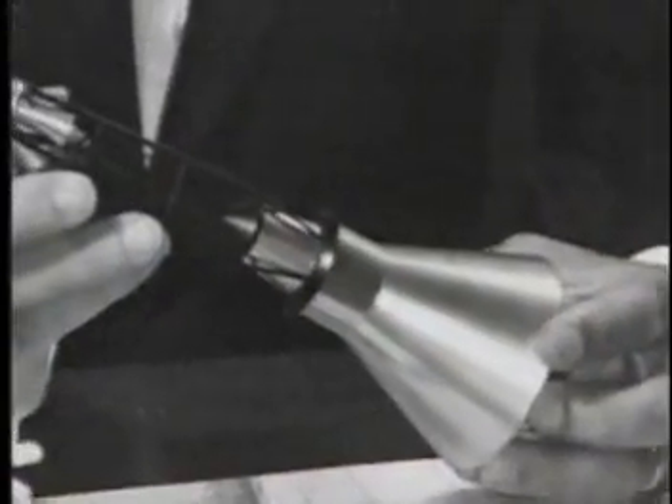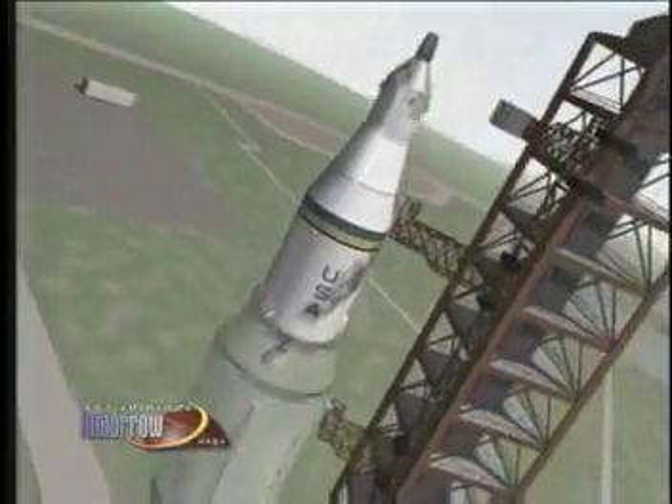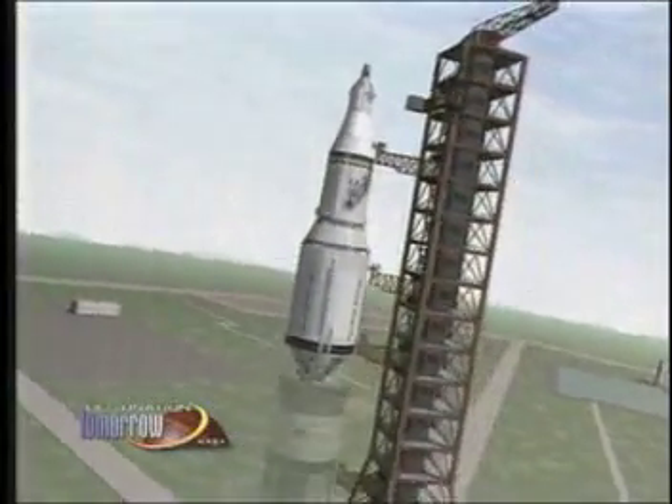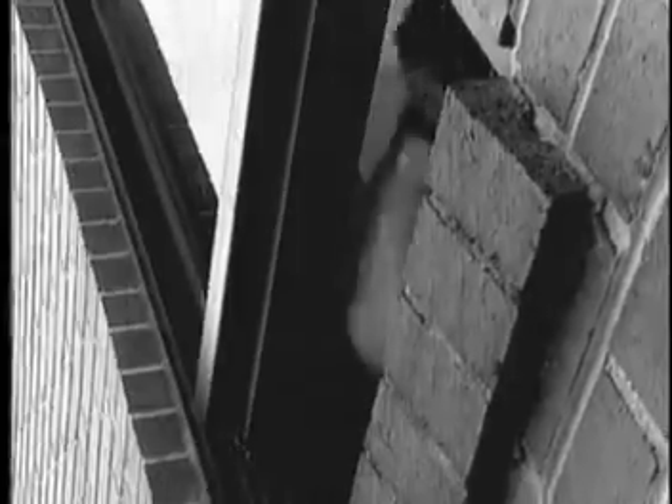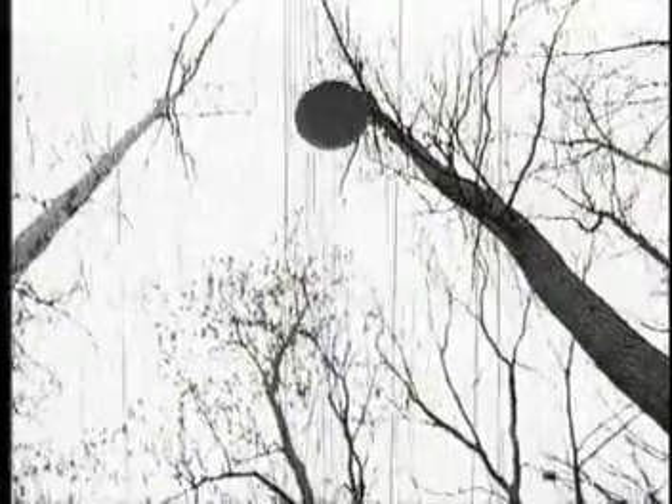One day while playing pinochle after lunch with a co-worker, engineer Max Faget began sketching out a design for a new spacecraft on his napkin. This new craft had a blunt-shaped bottom and was designed to fit on top of a ballistic missile. With his idea in hand, Faget began a series of crude experiments to test his design, one of which included tossing a paper plate out of a window to test the basic aerodynamic principles of the design.